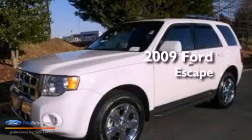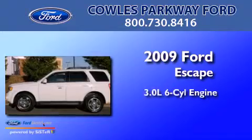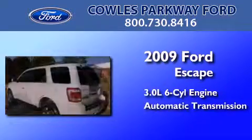This is a certified pre-owned 2009 Ford Escape. It has a 3.0-liter six-cylinder engine and an automatic transmission.